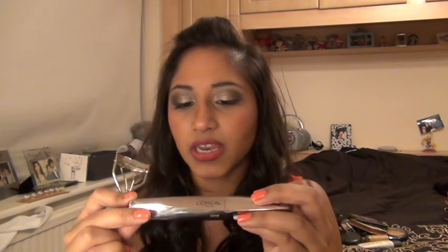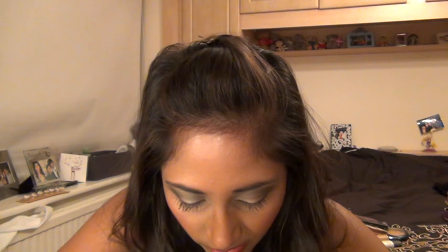And then I've got my eyelash curlers and my mascara. The one I took on holiday I had just bought and was really excited about using — it's the Lash Architect 4D by L'Oreal. I took those with me as well. I think that's all I've got for eyes apart from the brushes.